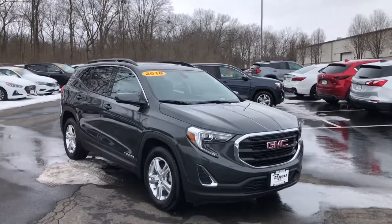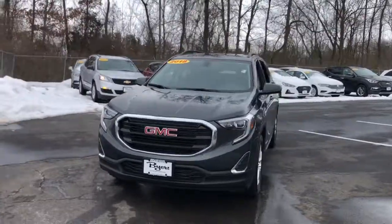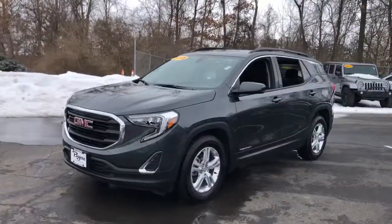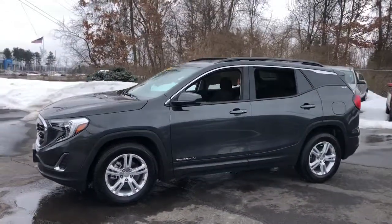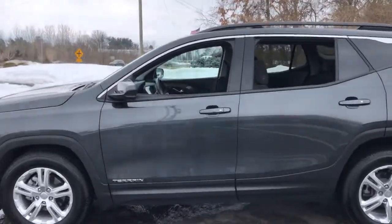Here is a wonderful 2018 GMC Terrain. This vehicle is an outstanding buy with fewer than 15,000 miles on the odometer. This vehicle delivers the style, comfort and efficiency you need to meet the needs of today's lifestyle.